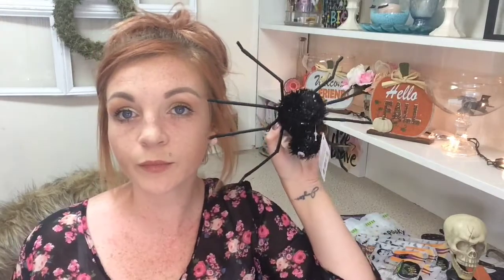I got one of these little spiders — it's pretty big. I thought maybe I could put it somewhere on the wreath, though I'm not totally sure yet.